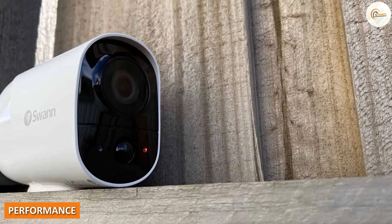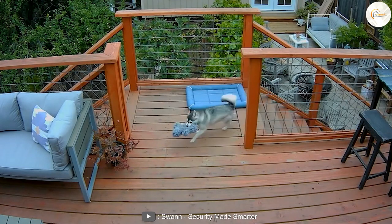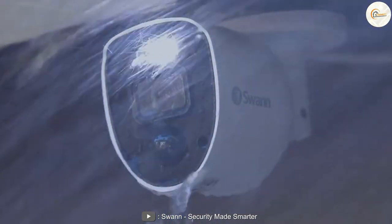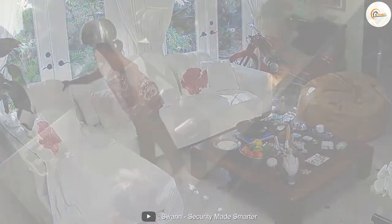In terms of performance, Swan security cameras deliver high-quality footage with clear images and video. The infrared night vision feature works well, and the wide-angle lens is useful for capturing more area. The motion detection feature is also very sensitive and can be customized to suit your needs.